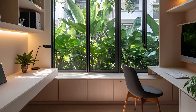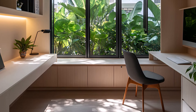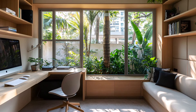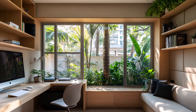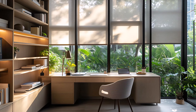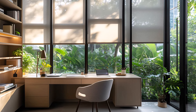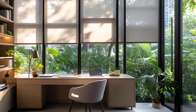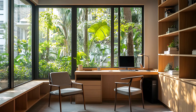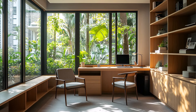This tranquil workspace is the perfect place to unleash your creativity and achieve your goals. Whether you're working on a project, studying, or simply seeking a quiet moment of reflection, this modern minimalist home office and studio offers the ideal setting. The perfect blend of urban sophistication and natural tranquility, a workspace that inspires and rejuvenates.